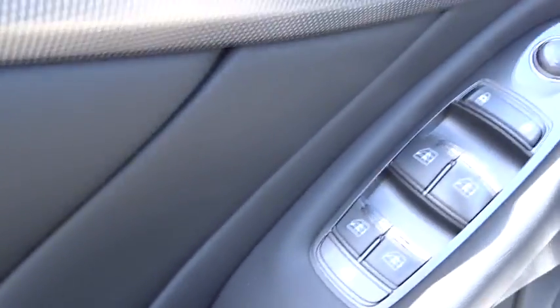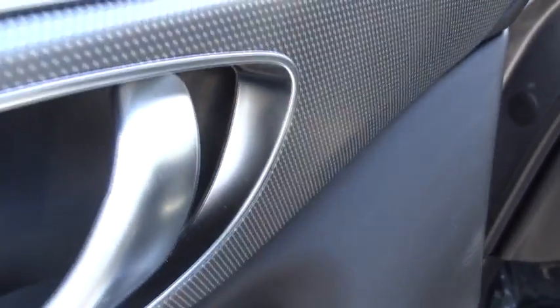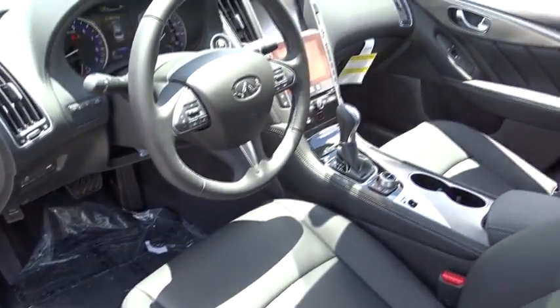Trip computer, security system, rear window defroster, brake assist, carpeted trunk mat, tachometer, overhead console. Take this vehicle for a spin and see why so many shoppers are now proud owners.